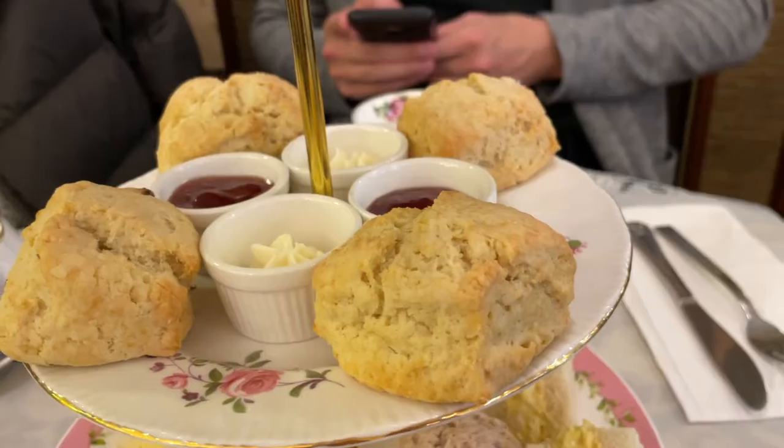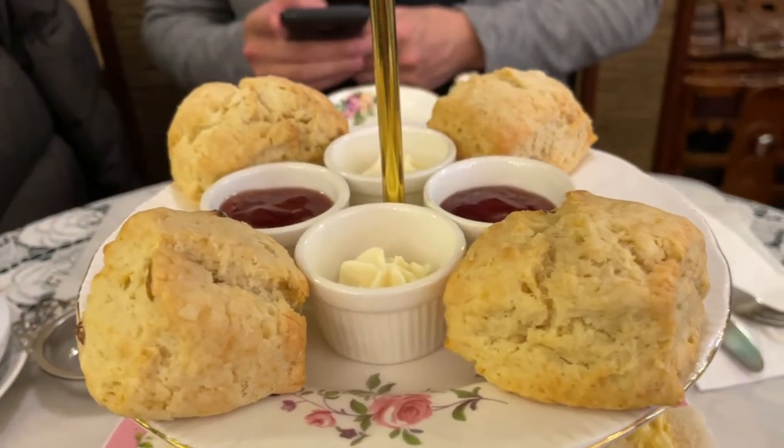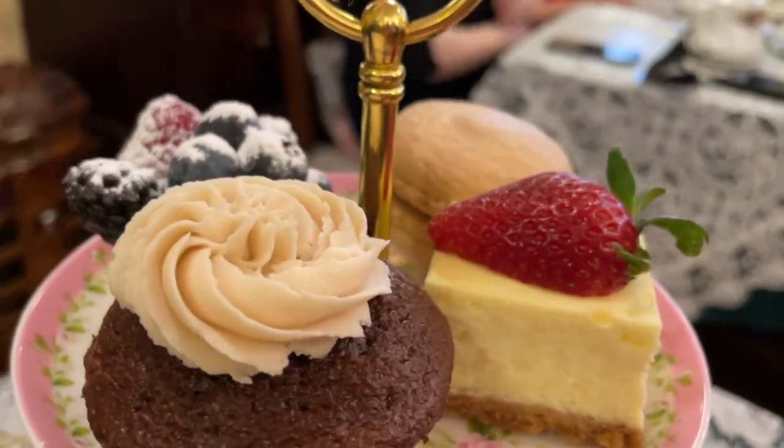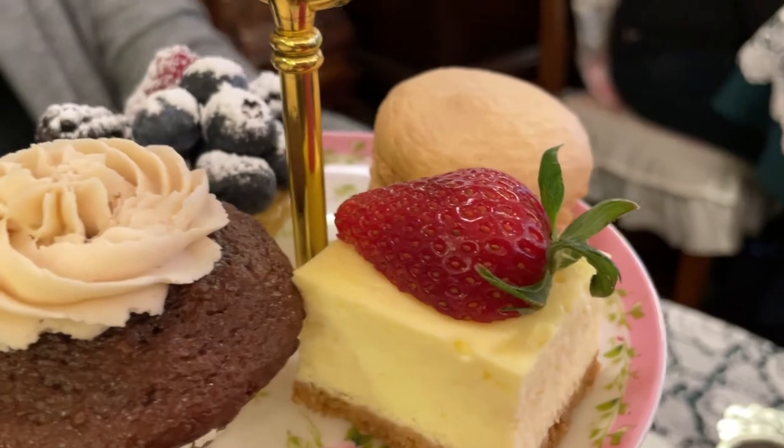The food really is not super unique — it's exactly what you'd expect. The bottom tier consisted of all finger sandwiches, followed by a scone tier, and last but not least a dessert tier.